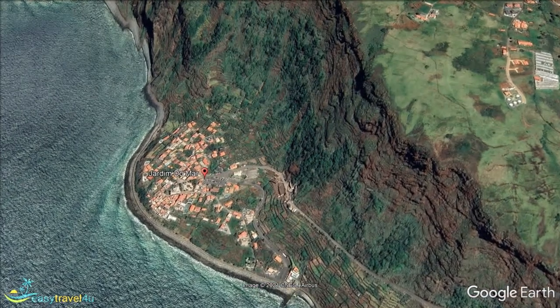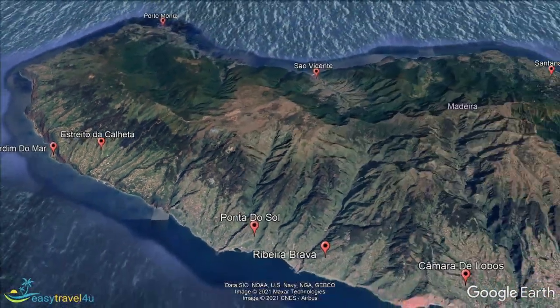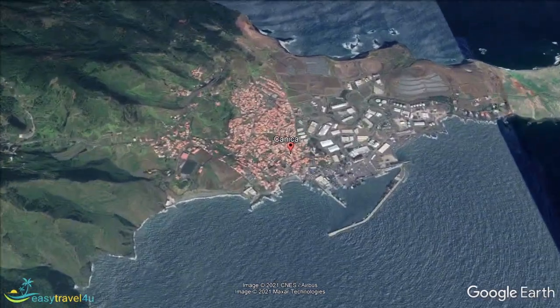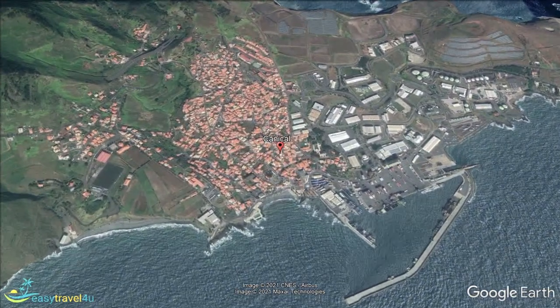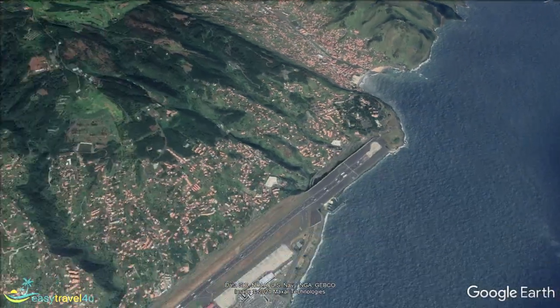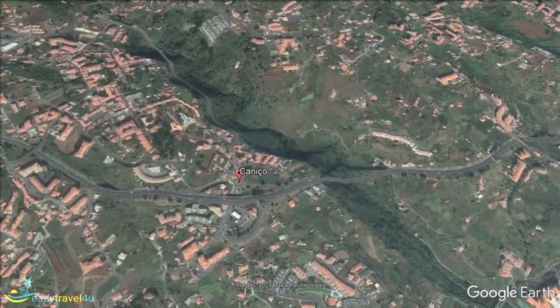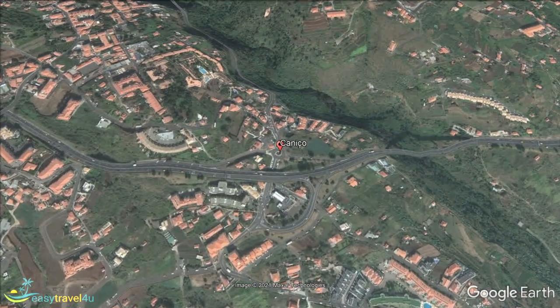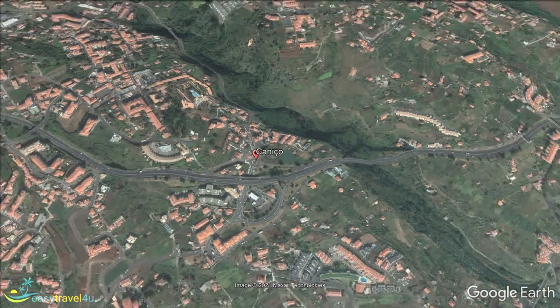Caniço is a small village on the east side of Madeira, said to be the oldest on the entire island. A location that has embraced tourism, it is the perfect place to get an authentic experience of the region. Located on the southeast coast, Caniço is your stereotypical Mediterranean resort town, only with fewer crowds. Beautiful beaches are surrounded by hotels, shops, bars and restaurants, providing all the convenience you could want without getting too overcrowded.